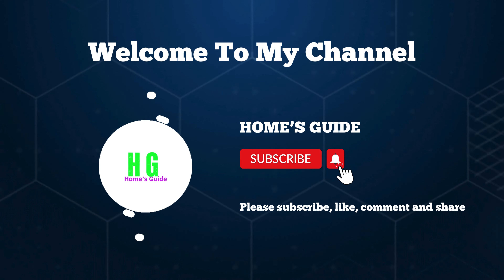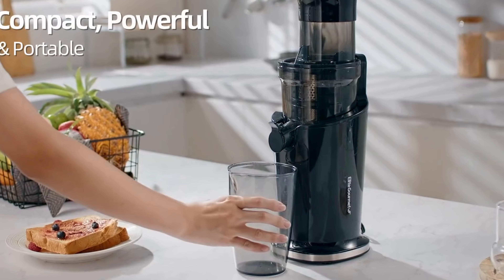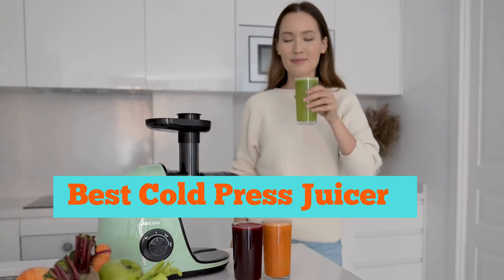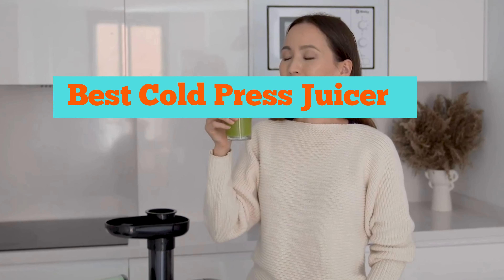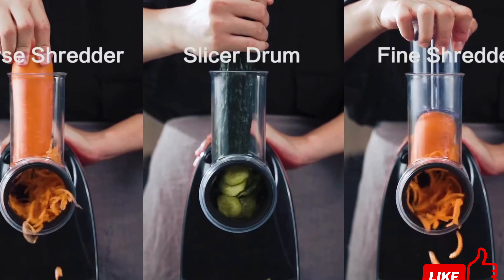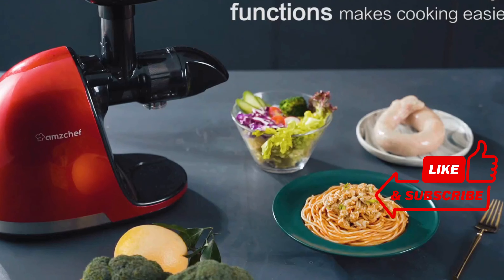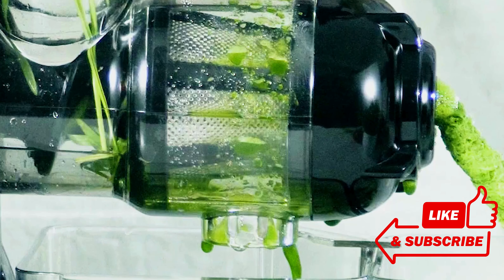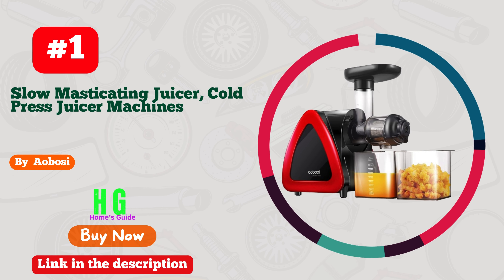Hi, this is Home's Guide. Welcome to our channel. Looking for the best cold press juicer? You're in the right place. We're here to guide you through the top picks, features, and benefits to help you make the healthiest and most delicious juices at home. Don't forget to subscribe to the channel and be sure to like, comment, and share our videos.